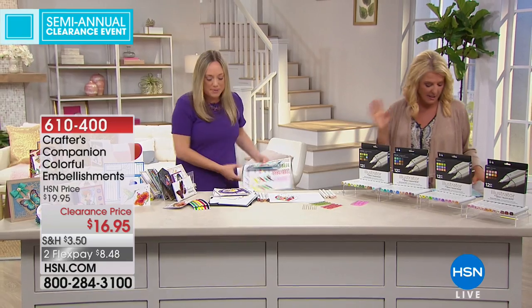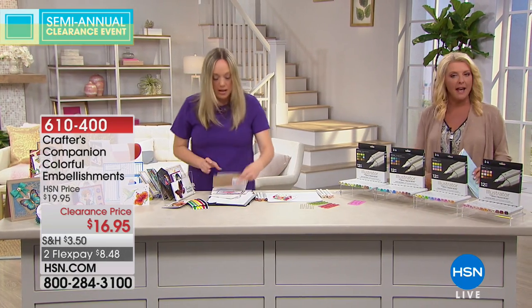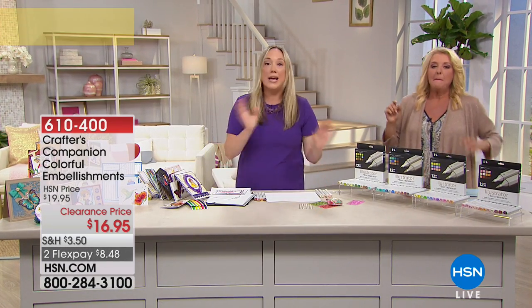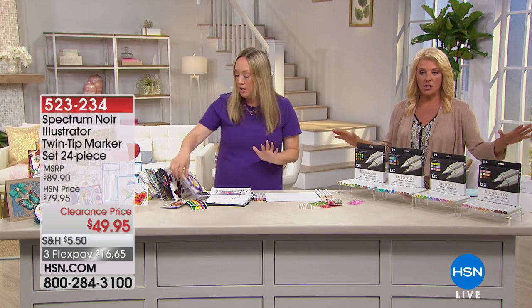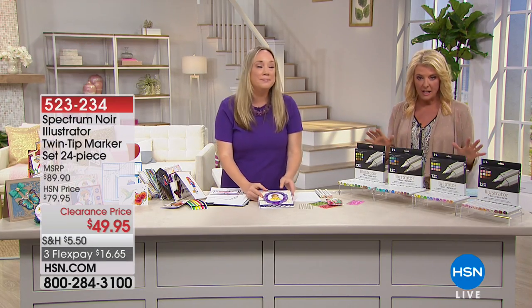Last chance — this is all clearance pricing. Pick it up while you can. When it's gone, it's gone. And now — a giant drum roll — we want to get to this deal. Here's the scoop.